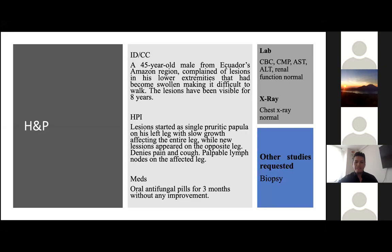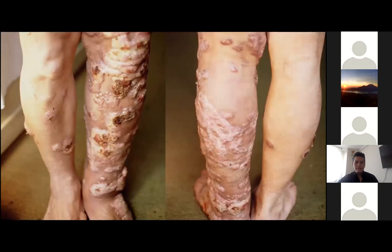The lesions have been visible for eight years. Lesions started as a single pruritic papule on his left leg with slow growth affecting the entire leg, as you can see in these pictures, while new lesions appeared on the opposite leg associated with intense pruritus at nighttime and nocturnal pain. There were palpable lymph nodes on the left leg.